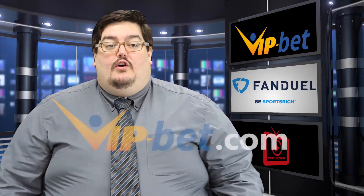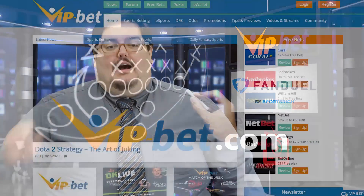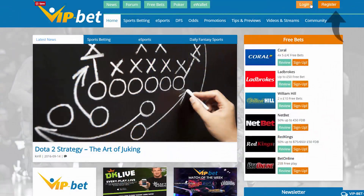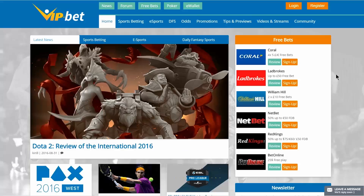First, we need to head over to where the action is actually happening: www.vip-bet.com. Here you can sign up for an account with a quick click of a button and be on your way. The greatest thing about vip-bet.com is that they have some amazing bonuses available to you if you sign up through them.